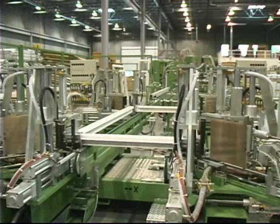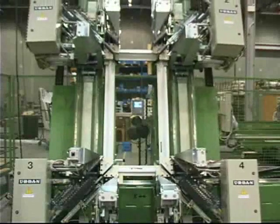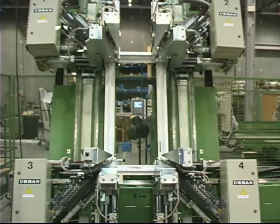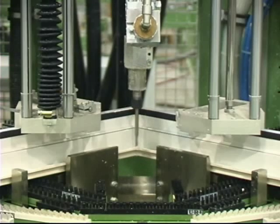A horizontal four-point welder is used to produce the Golden Line series of windows and doors, while the 1400 series casement windows are produced on a vertical forehead welder. In each case, all four corners are welded at the same time before being automatically cleaned.